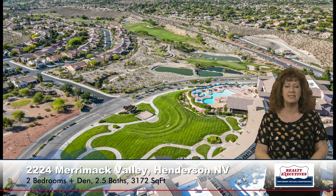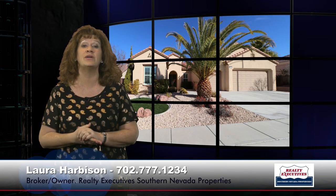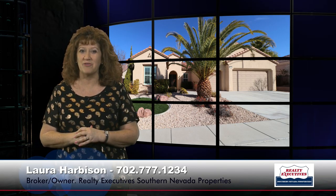There are just tons of activities and clubs to join — a really, really nice place to live. In summary, I'm here at 2224 Merrimack Valley in Sun City Anthem in Henderson, Nevada: a two-bedroom home with a very large den, two-and-a-half baths, an oversized three-car garage, and 3,172 square feet of total living space. This beautiful home is available to see any day of the week — we are open seven days a week for your convenience, and I am looking forward to hearing from you.